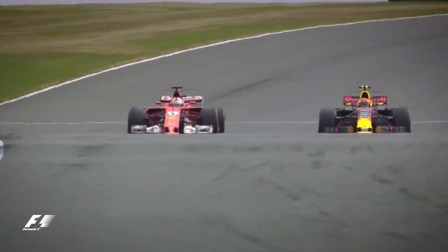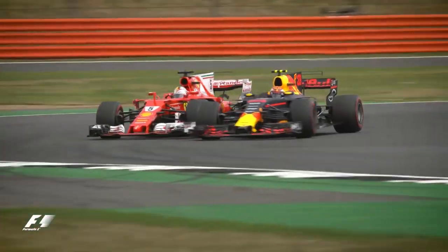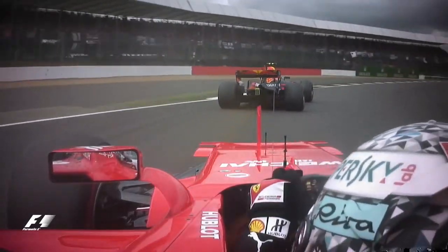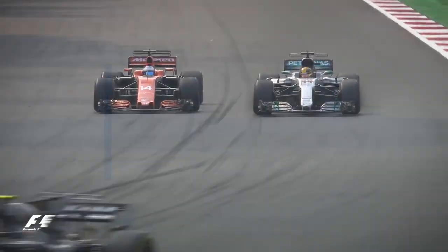Verstappen goes off the track, he's still just ahead. The crowd are loving this. Into the Vale chicane we go — Vettel gets pushed off the track, Verstappen's off the track himself. And somehow the Dutchman is hanging on to third place. He wants to play bumper cars or something!